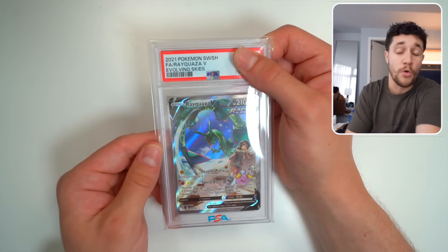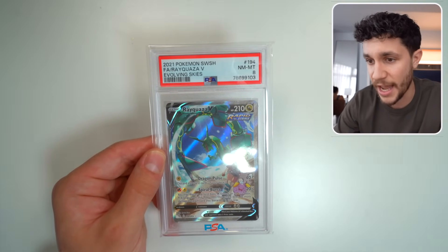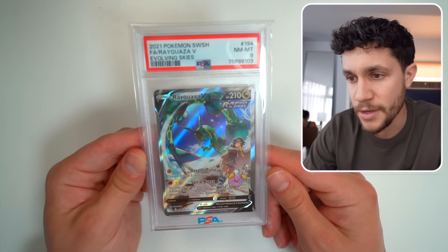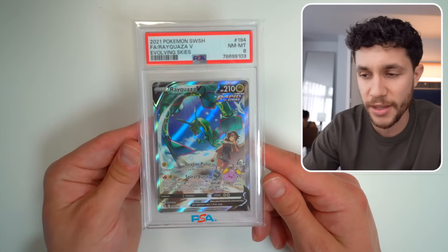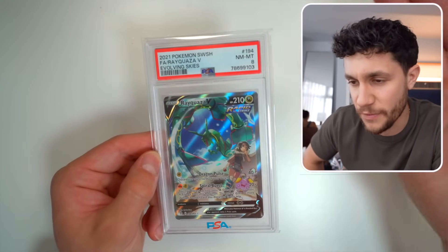We have another Rayquaza V Alternate Art from Evolving Skies — I had two of them just because I'm that guy. Another PSA 8, or are we sure Jake just didn't grab the same slab? I don't think this is the same slab — this is a PSA 8. We could check the barcode too, but I fully trust that this is a different slab because I definitely had two of these. So we got another PSA 8 Rayquaza V Alt Art. And those are the grades of some of my most expensive Pokemon cards.